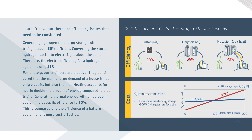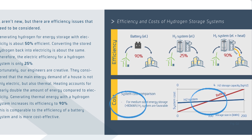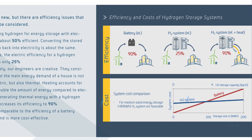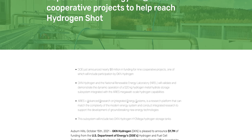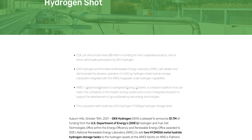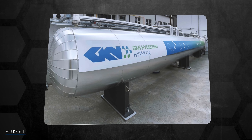Based on their company white paper, their solid hydrogen storage technology becomes more cost-effective for capacities higher than 80 kWh. Just this October, GKN received $1.7 million of funding from the US Department of Energy to test the scalability of their storage system. Two 9 MWh units will be connected to a megawatt-scale electrolyzer and fuel cell facility.